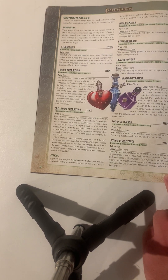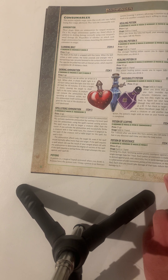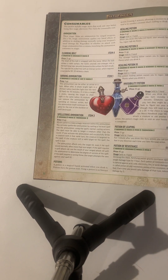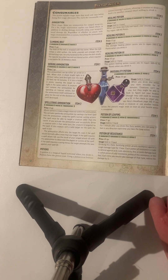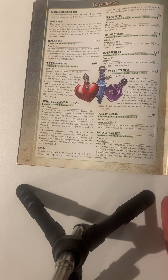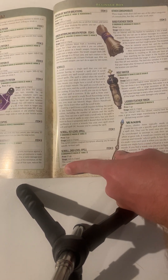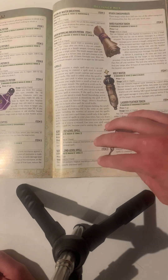Next are scrolls — basically a scroll contains a single spell which you can use, like casting a spell automatically. These are probably some of the cheapest magic items. A scroll of a first level spell lets you cast that first level spell; a scroll of a second level spell lets you cast that second level spell, going all the way up to the highest level spells. The higher you go, the more expensive they get.